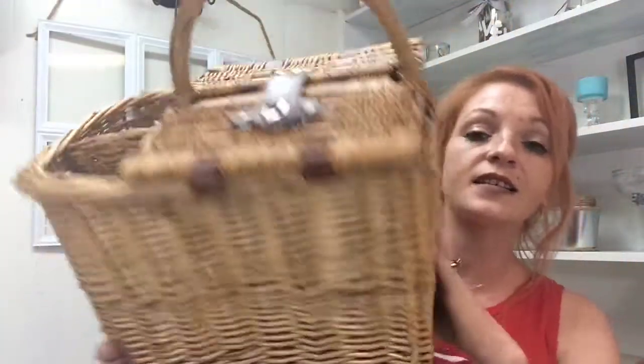The first thing — I'm not for sure if I'll use this or not — but it is a picnic basket. It is super cute, it is kind of dirty and it needs cleaned, but that's all right.